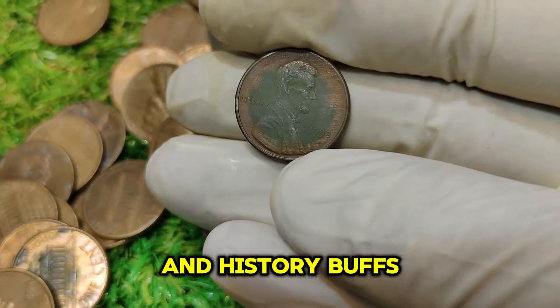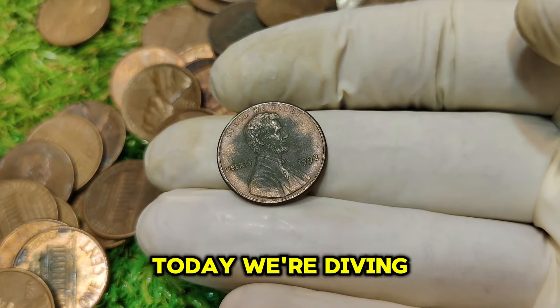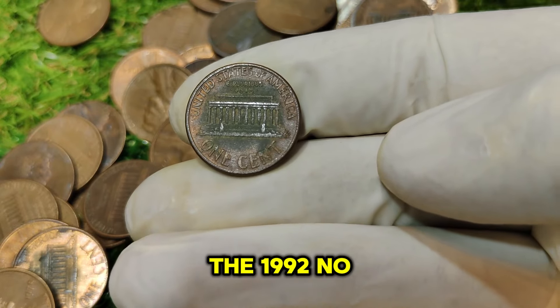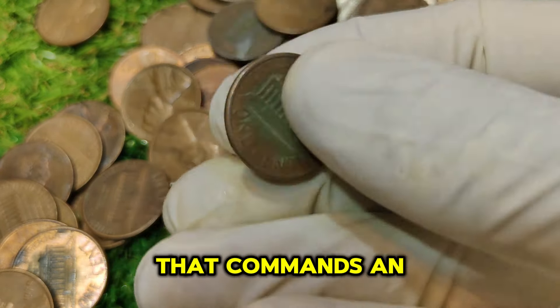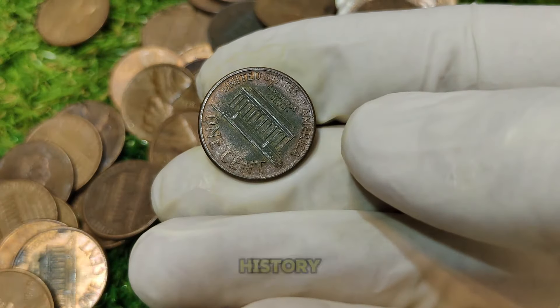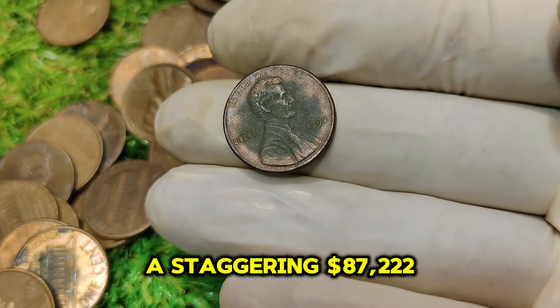Hello, coin enthusiasts and history buffs! Welcome back to our channel. Today, we're diving into a truly fascinating topic in the world of numismatics — the 1992 No Mint Mark Lincoln one-cent penny. This penny is more than just a piece of change; it's a rare gem that commands an impressive price on the market. Stay tuned as we explore its history, its rarity, and why it's worth a staggering $87,222.